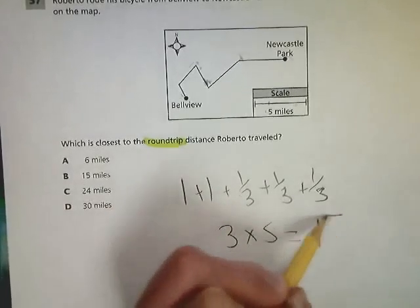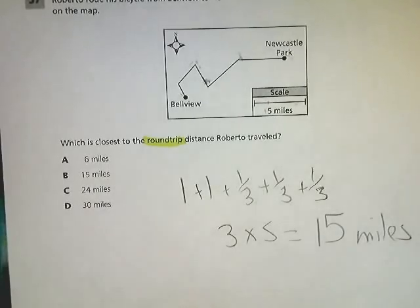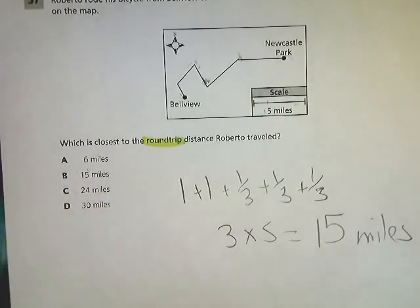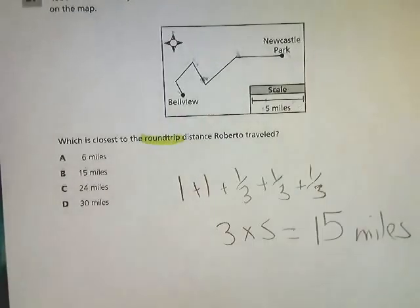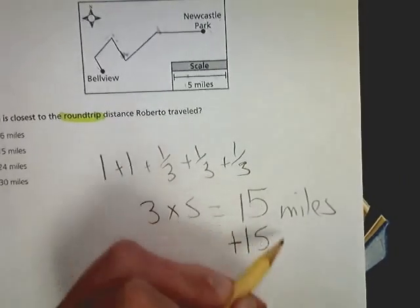If you add all this together, you get three total times that I had to use the pencil, and each one of those is five. So from Newcastle Park to Bellevue is 15 miles. It's not really that difficult — you can sort of guesstimate and you'd be fine. Six miles doesn't make any sense. But the reality is, round trip means you go there and then you go back. So not only do you go 15 miles once, you have to go 15 miles again.